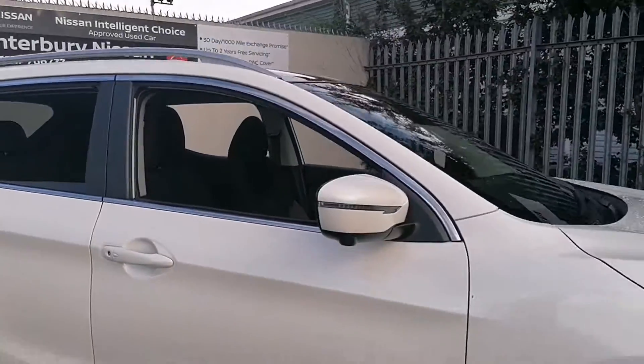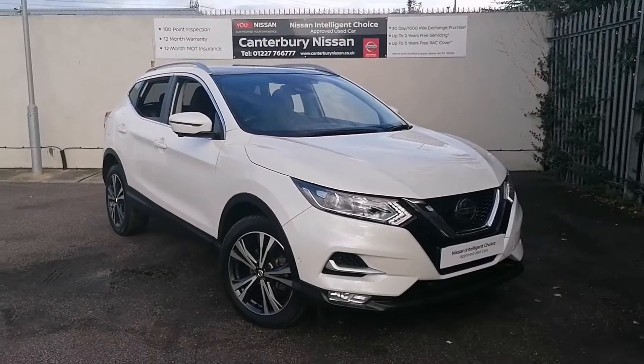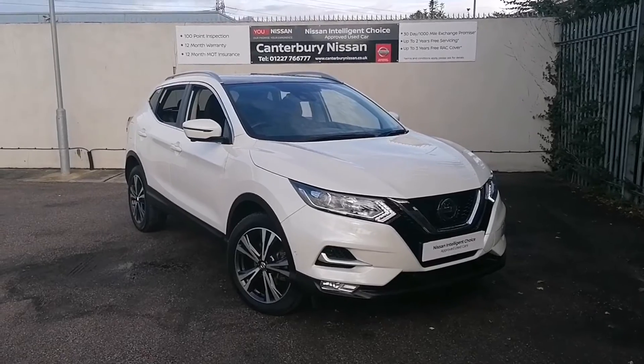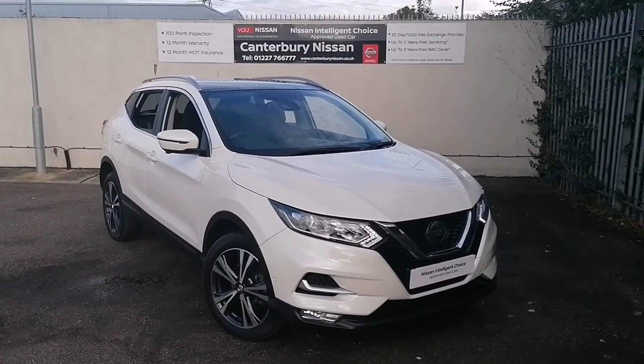Thank you for watching our walk around video of this Qashqai we have in stock here at Canterbury Nissan. If this car takes your fancy then give us a call on 01227 766 777 and we'll be more than happy to help. Thank you for your time.